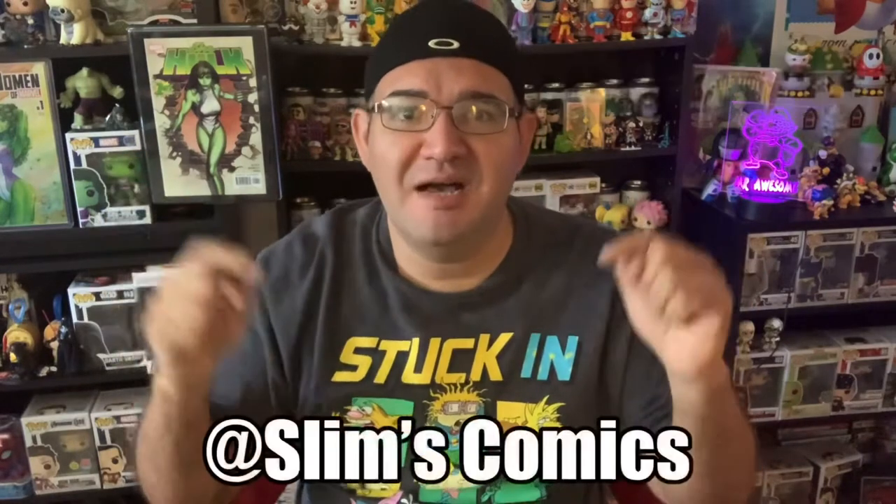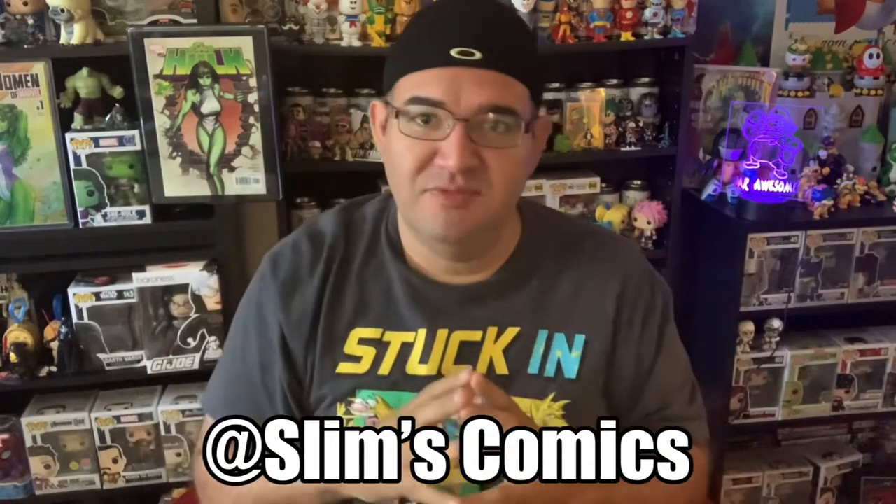But before we see what we got, let's give a great shout out to Slim's Comics. He has an awesome channel, he supports, he gives likes, he comments on my videos, and he does amazing lives sometimes on Mondays. Go check him out and subscribe to him.